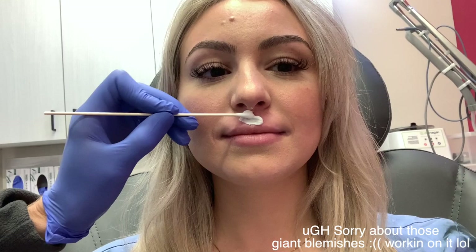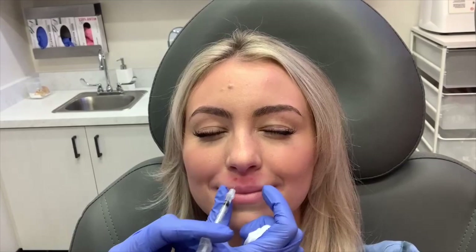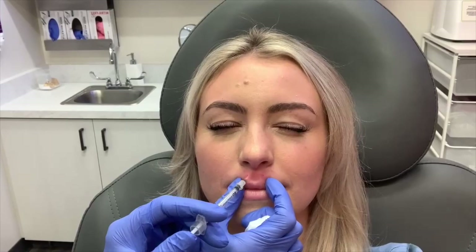Based on what I said about the cupid's bow, she decided to emphasize my cupid's bow. She wiped down the area to sanitize it, applied numbing cream for about 30 seconds to a minute, then wiped it off and drew dots at the exact locations for the Botox injections. Here's the video of her putting the Botox in my upper lip.